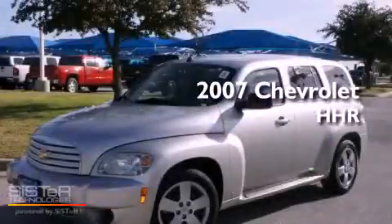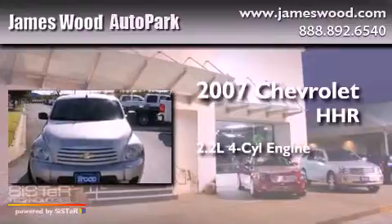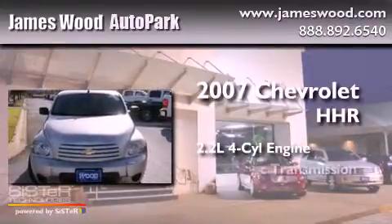This is a 2007 Chevrolet HHR. It features a 2.2-liter four-cylinder engine and an automatic transmission.